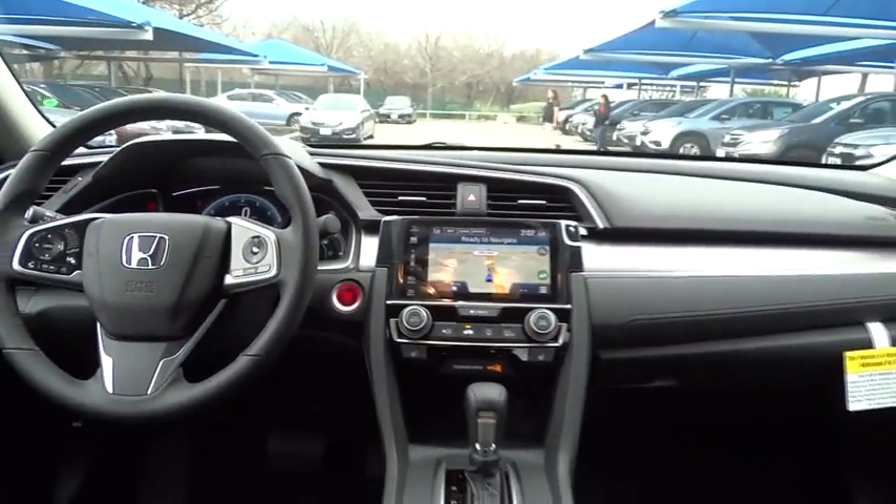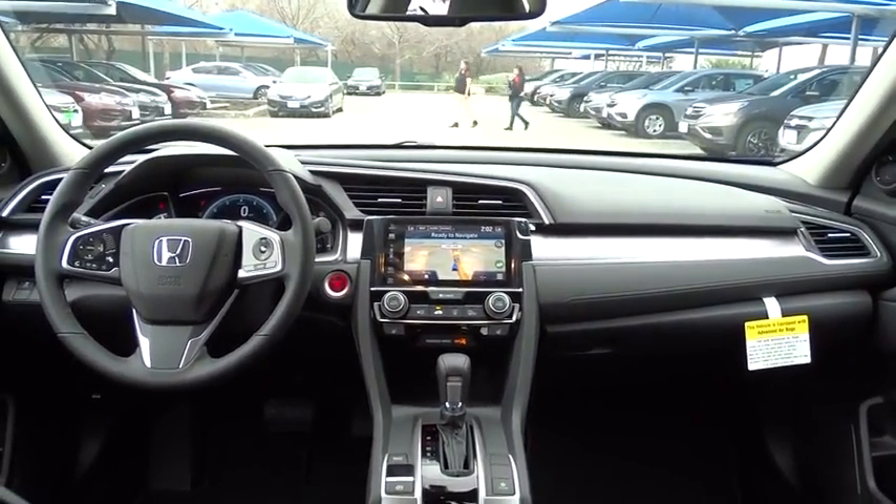Leather-wrapped steering wheel. Adjustable steering wheel. Power steering. Cruise control. Aluminum wheels. Keyless start. Four-wheel disc brakes. Floor mats. Auto-dimming rear-view mirror.